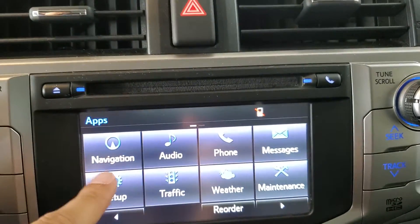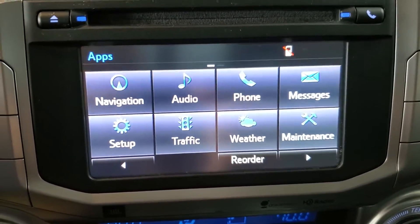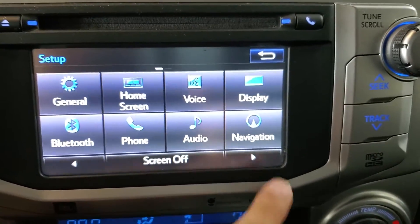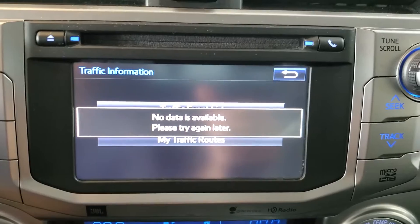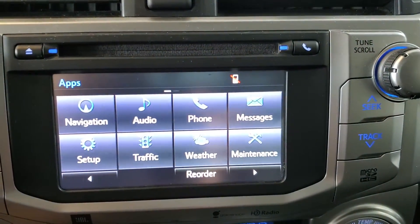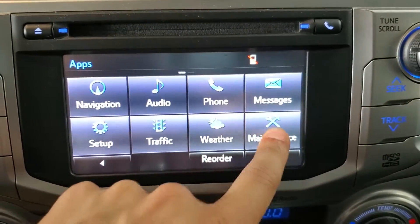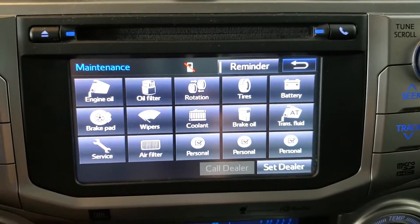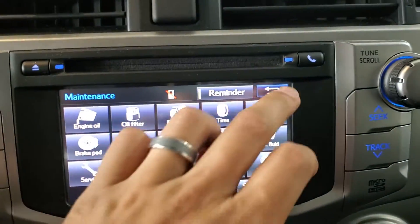Pressing this apps button, we've talked about navigation, audio, and phone. This messages section would pertain to pairing up a phone. If the phone is compatible, it's able to display and read out your text messages when they come through. Setup gives us the settings for the different features of the vehicle. Traffic information — right now we're indoors so we're not getting any data, but that would show you traffic information. Weather, again we're indoors so we don't have the signal available. In the maintenance section, you're able to set reminders for specific maintenance items and set the intervals for those reminders.